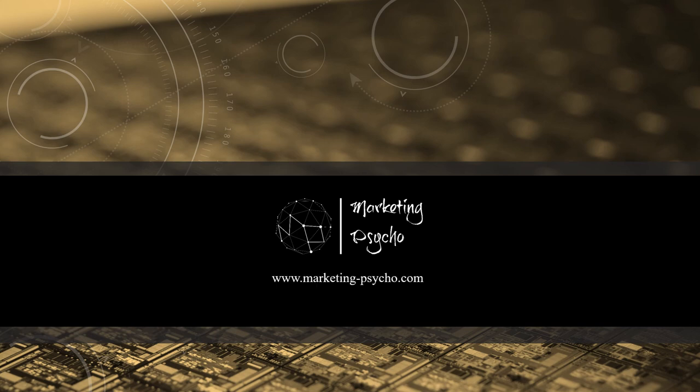That's it for today. Thanks everyone for watching. As usual, more market news coming next week. Meanwhile, go to Marketing Psycho website for more information or join me on social media. Keep in touch.